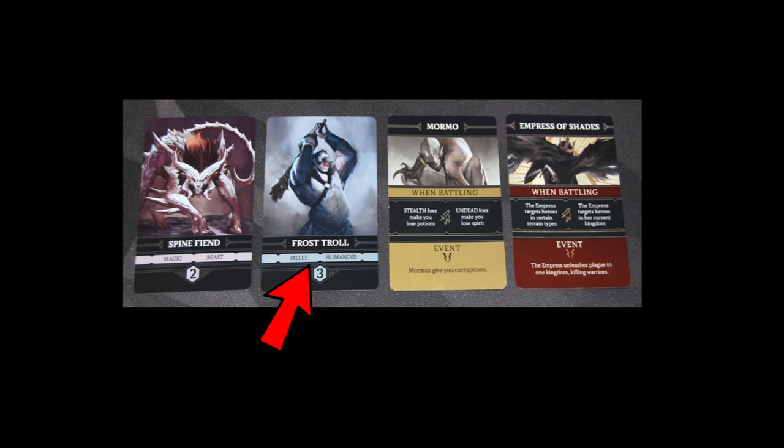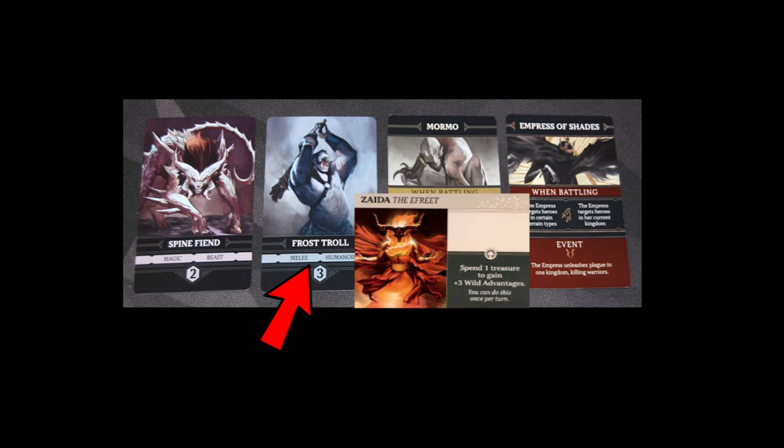Let me go into a bit more detail about battles and advantages. Before battle begins, you must calculate your automatic advantages that apply to the foe you're facing. There are six different traits and each foe has two of them: beast, humanoid, magic, melee, stealth, and undead. The six advantages are the same, plus wild — wild advantages can be used in place of the other six, thus very handy. Advantages can be either automatic with a black background or conditional with a gray background on the cards. Advantages can come from your virtues, a companion, an item, or a treasure. For example, the Zyeda companion gives you plus three wild advantages if you spend one treasure — that's conditional. If you don't have a treasure to spend, you can't gain those advantages.